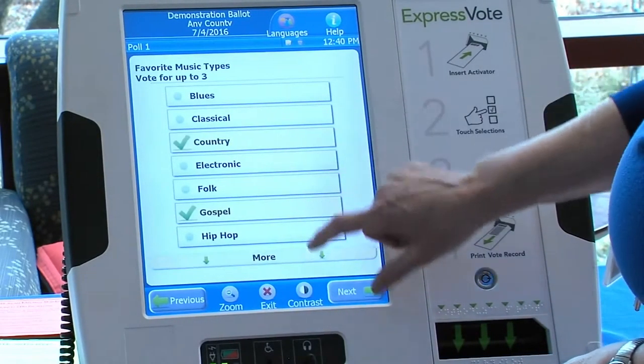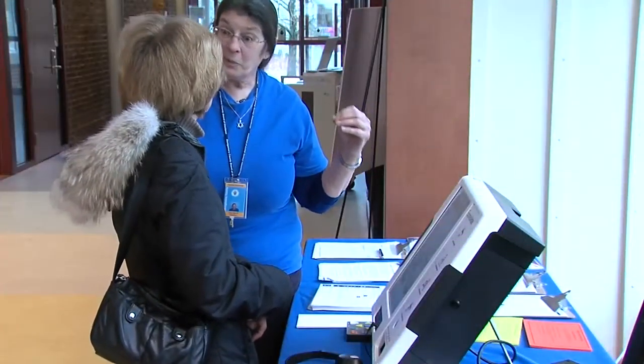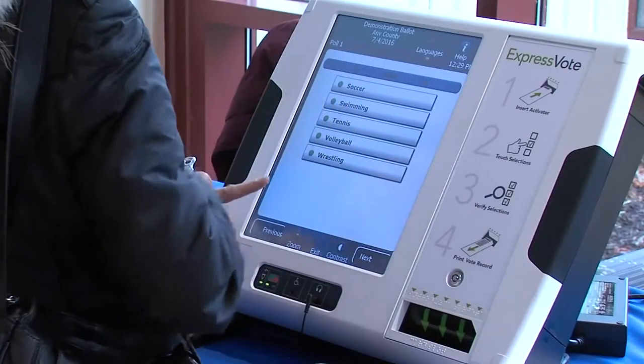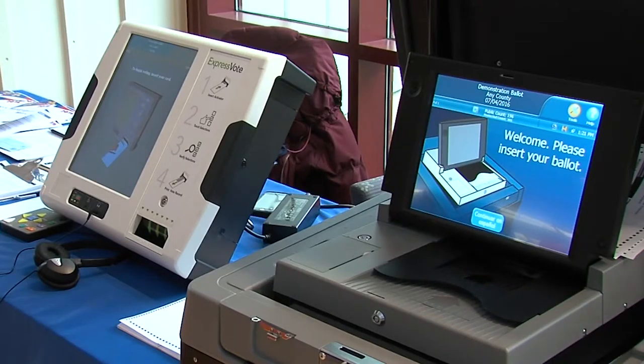Early voting for the 2016 primary election in Maryland is April 14th through the 21st, and Election Day is April 26th. You can register to vote by April 5th for the primary. In Olney, I'm Willie James Inman for County Report This Week.